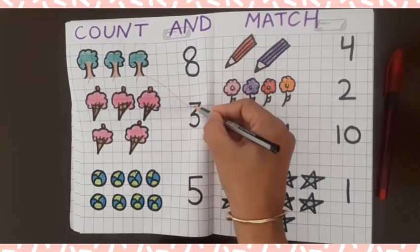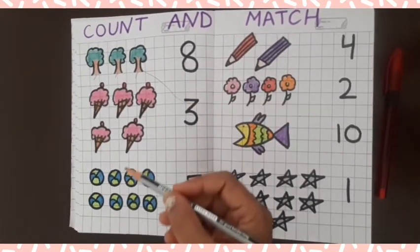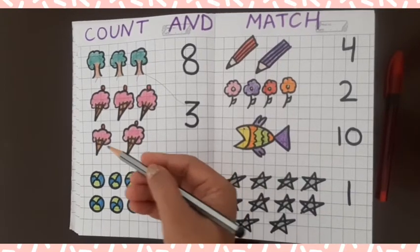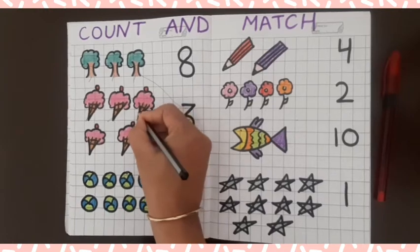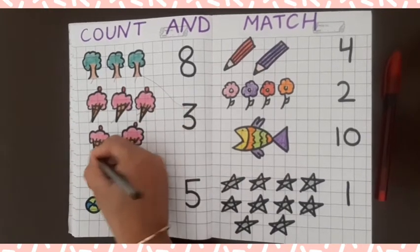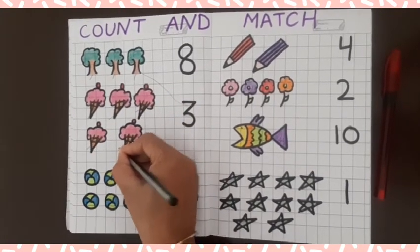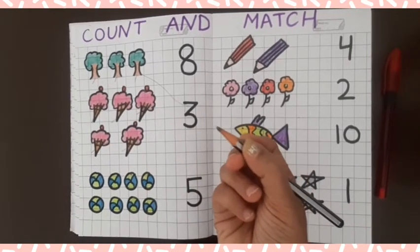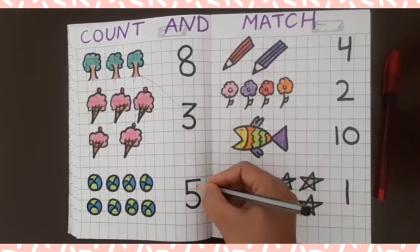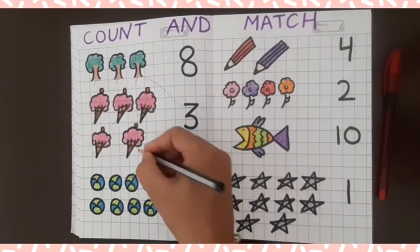Now, how many ice creams? Count it: one, two, three, four, five. Five ice creams! Here is five — find it. Here is five, match it.